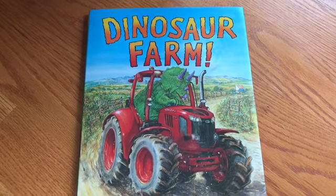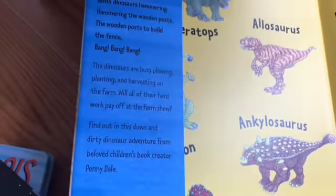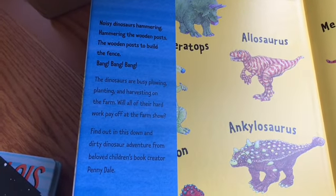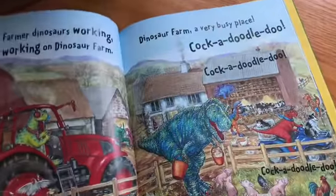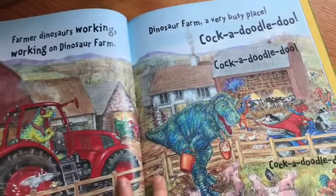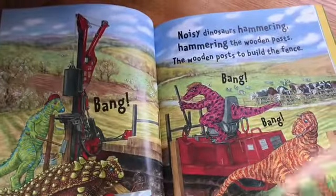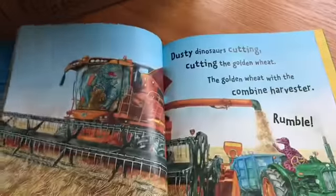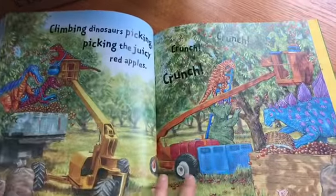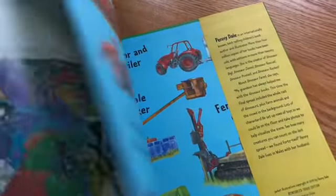The last book is Dinosaur Farm by Penny Dale, which looks fun as well. It's about dinosaurs working on a farm — a creative idea that's great for kids who love dinosaurs. There's a lot of humor in here, and it has a farm-truck-dinosaur feel that appeals to both boys and girls. Everyone likes these realistic drawings of dinosaurs placed in a different environment — it's just fun.